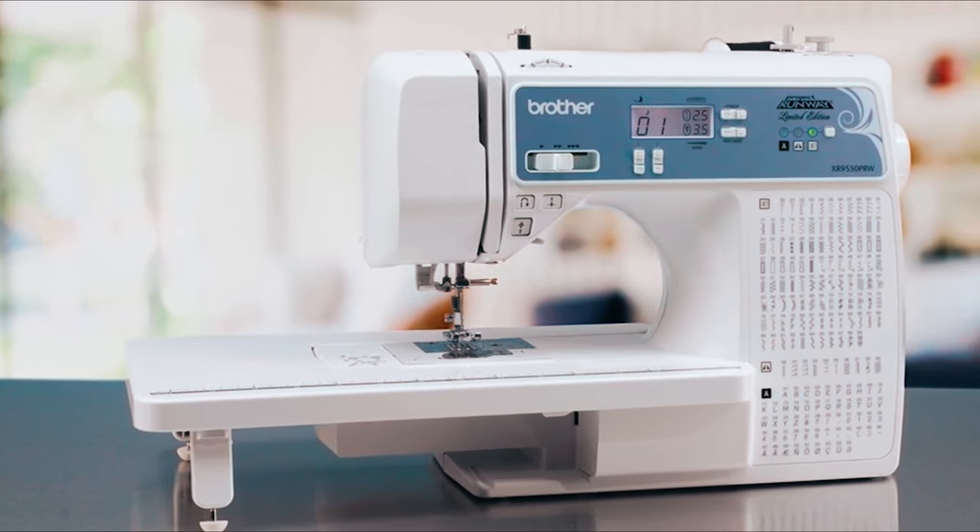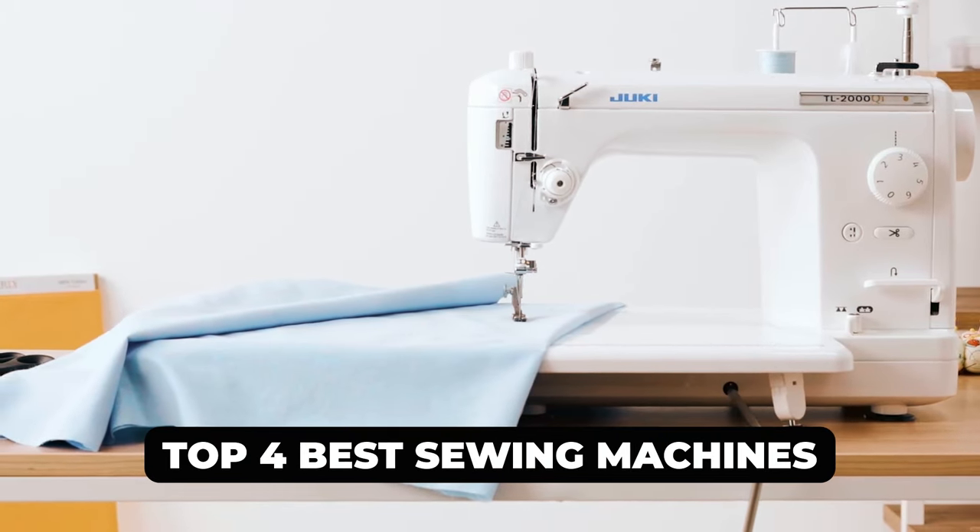Dear viewers, in today's video we're going to show you the top four best sewing machines for home use to buy this year.